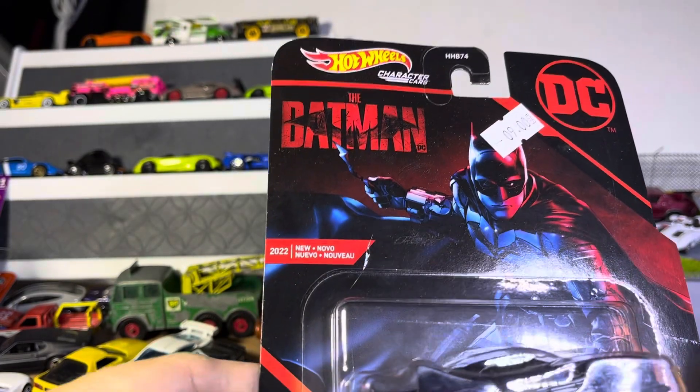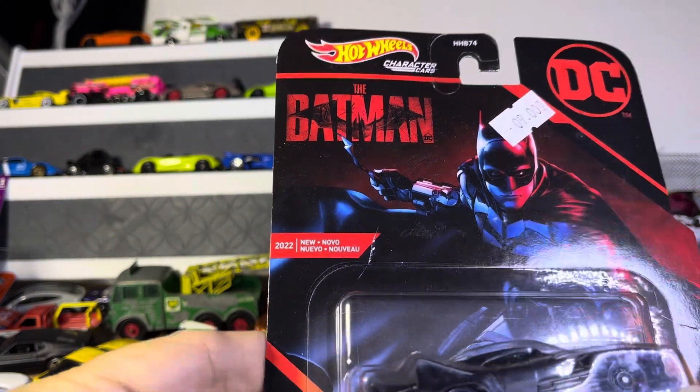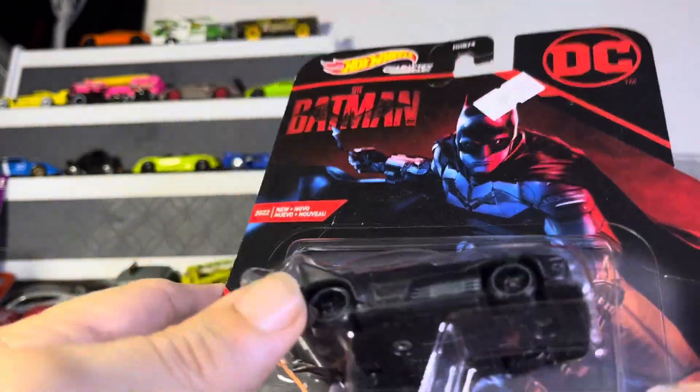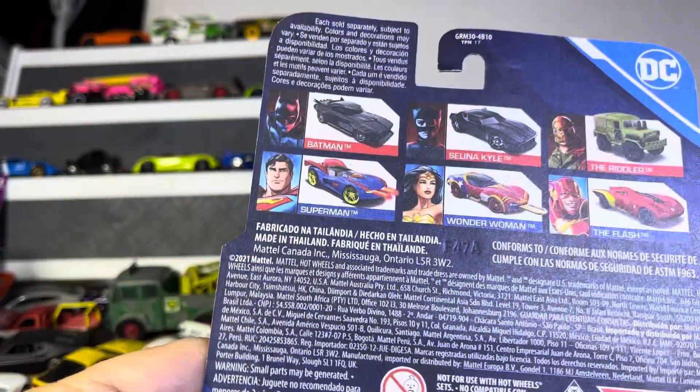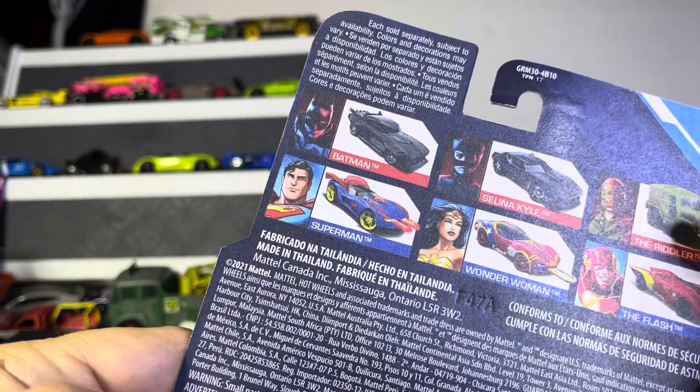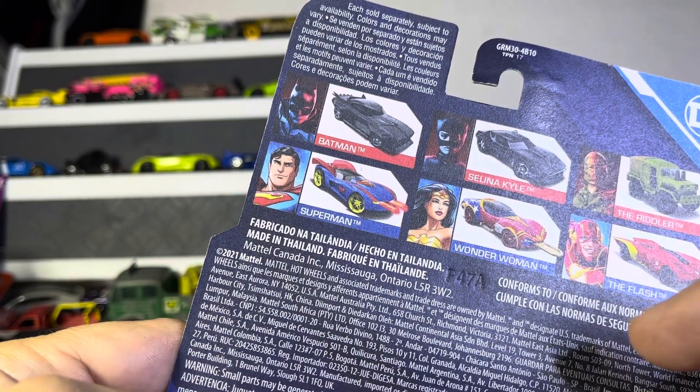So now we have character cars — the Batman, which I haven't seen this one before. Interesting. I like that truck. I'd look into the Flash.